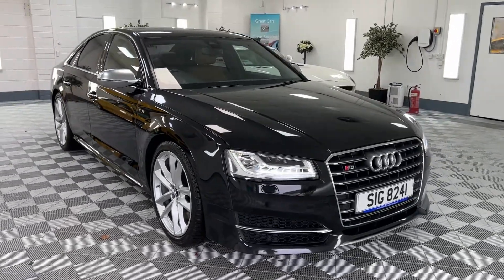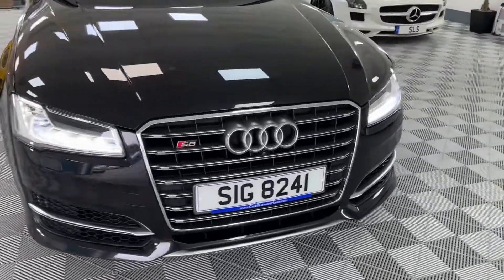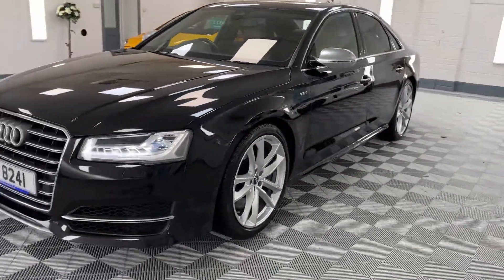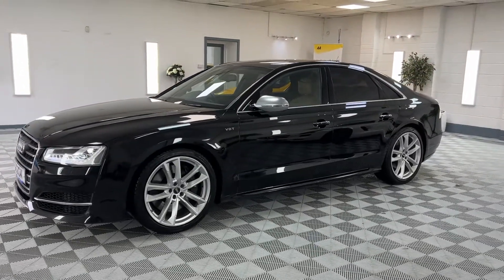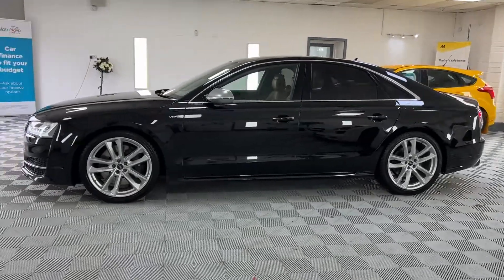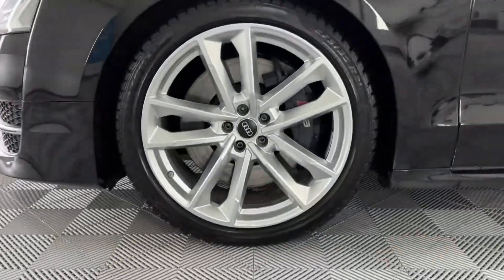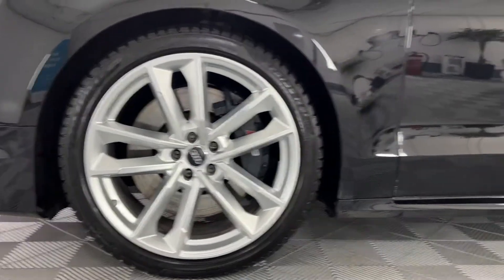Here we have a 2017 Audi S8, finished in metallic black with a tan color interior. This is the 4 litre V8 — absolutely awesome. This vehicle is in immaculate condition with a fantastic color combination. It's got the 21 inch alloy wheels with Pirelli winter tires all around, and all the alloys are unmarked.